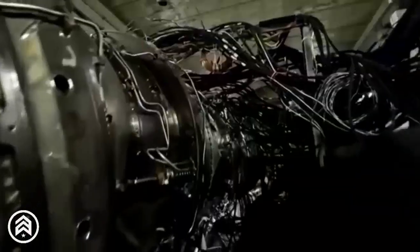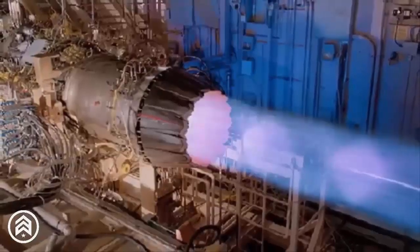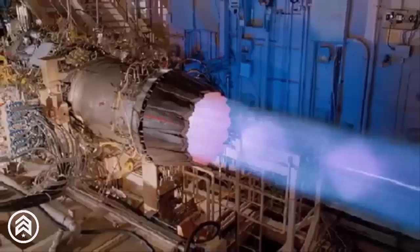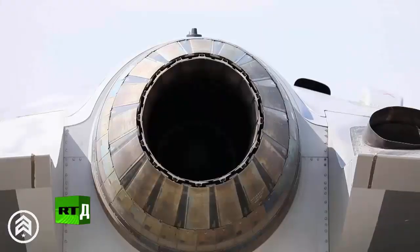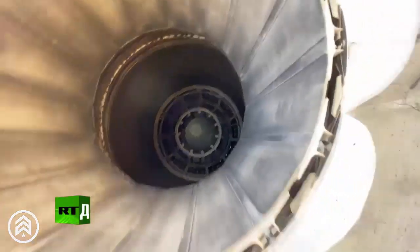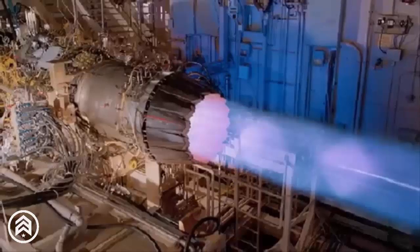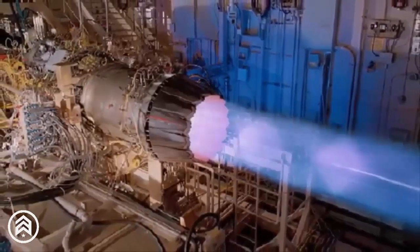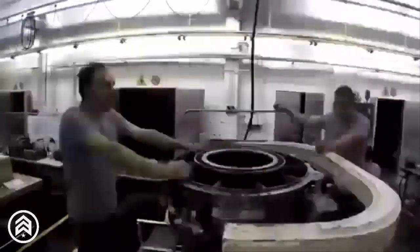This sophisticated design allows the AL-51F1 to provide an impressive thrust-to-weight ratio. The engine generates 11,000 kgf of thrust in dry mode, which can be increased to 18,000 kgf when the afterburner is activated. These figures make it a powerful and efficient option for aircraft operating at high speeds and altitudes. The specific gravity of the AL-51F1 engine is 0.078, which measures its mass relative to the thrust it generates, ensuring that it remains lightweight while delivering substantial power.